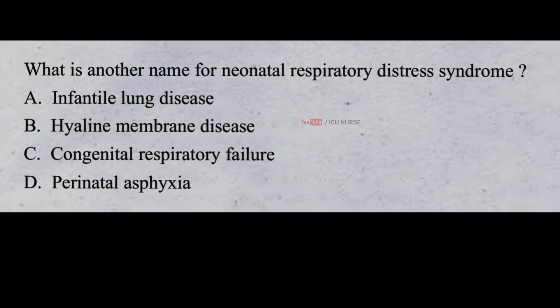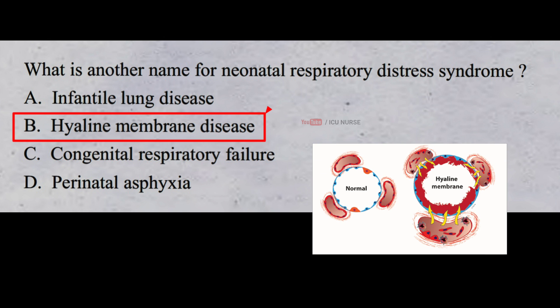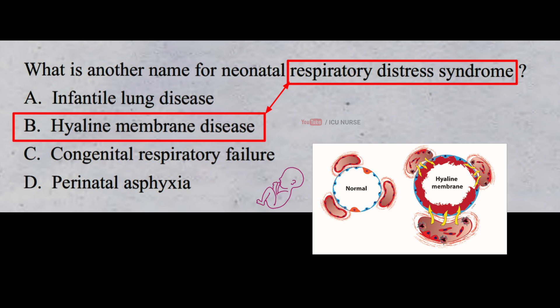What is another name for neonatal respiratory distress syndrome? A. Infantile lung disease B. Hyaline membrane disease C. Congenital respiratory failure D. Perinatal asphyxia. And the correct answer is B. Hyaline membrane disease. Hyaline membrane disease is also known as respiratory distress syndrome. It is a common breathing problem that occurs in premature infants. It is caused by the absence or insufficient amount of surfactant in the lungs.